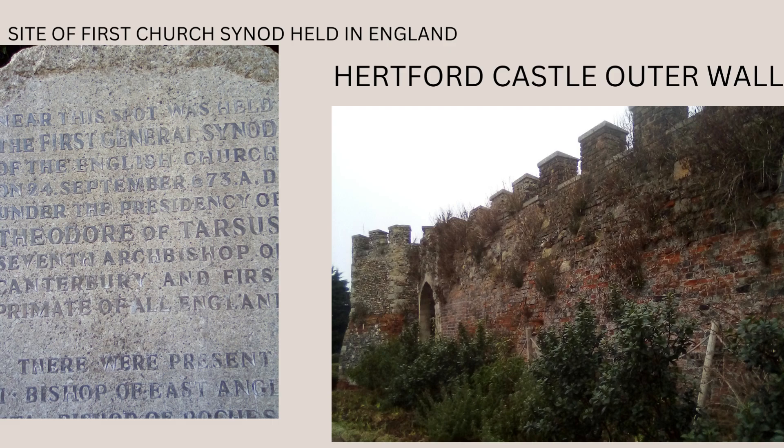Anyone who has watched my early videos on medieval history will know that I've recorded a couple at local sites of interest. I've done one video at a Motte and Bailey castle which is fairly nearby, and also one at Hertford Castle. That's what I'm going to talk about here. What I didn't do in that video was talk much about the history of the castle — I really only spoke about the outer wall. I will talk about the outer wall here as well, but also a bit more about the history of the castle itself.